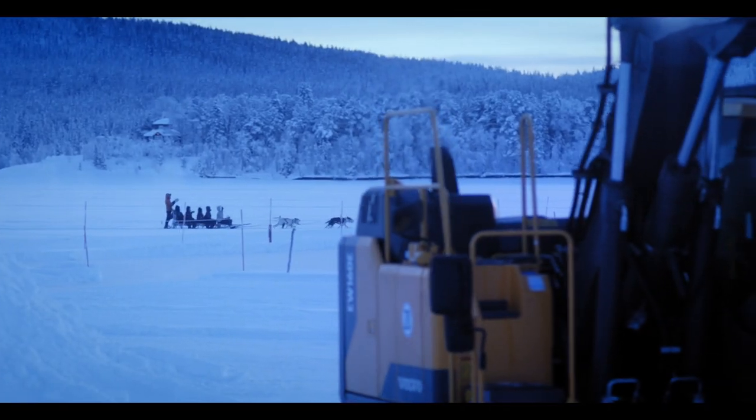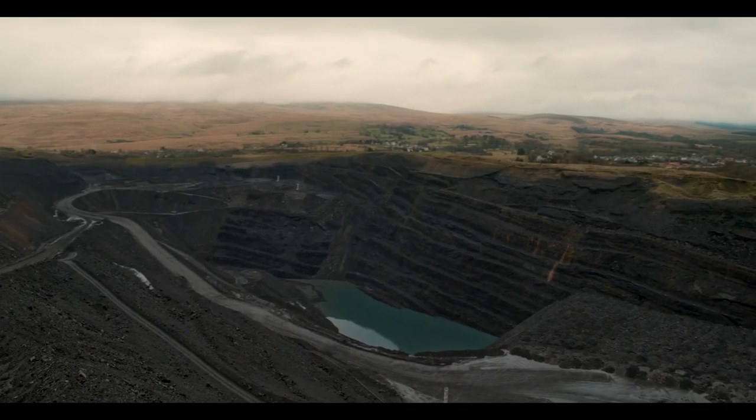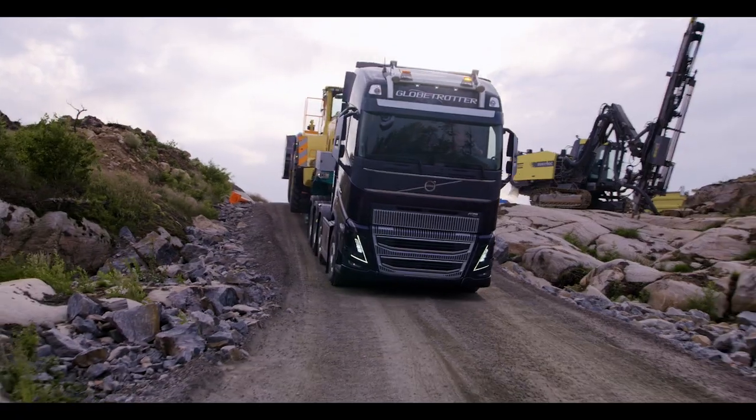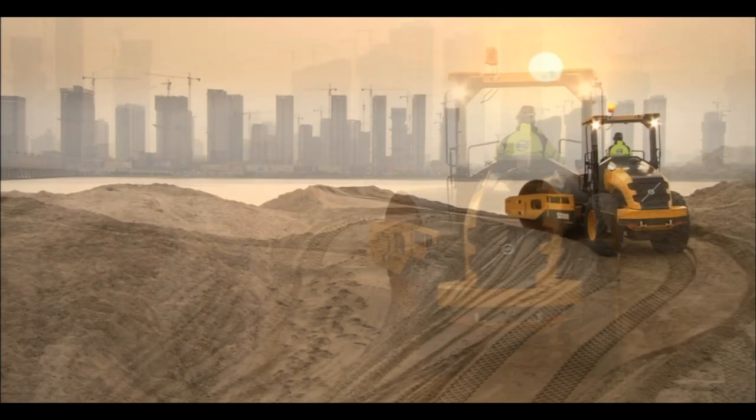From desert heat to Arctic ice, from the rockiest mountains to the deepest mines, Volvo products are made to withstand the toughest operational conditions on Earth, and so are the parts they are made of.